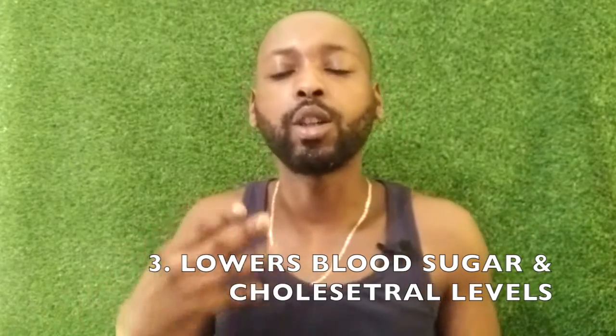Number three, it helps to reduce the actual symptoms of diabetes and poor cardiovascular health. Put simply, it lowers your blood sugar and lowers your cholesterol levels. That's one of the main elements in Western society — diabetes and poor cardiovascular health. A lot of people are on statins and things of that nature, so if you're looking for natural alternatives, this could be one for you right there.